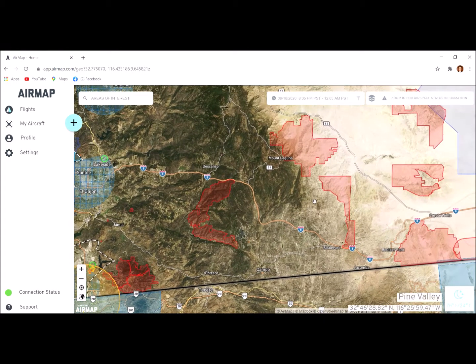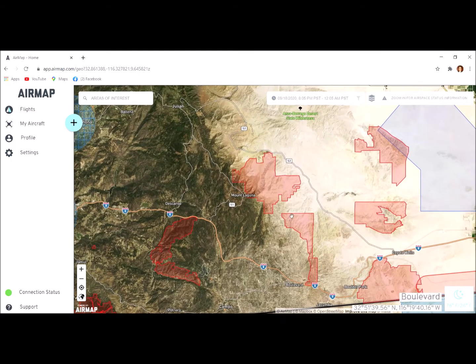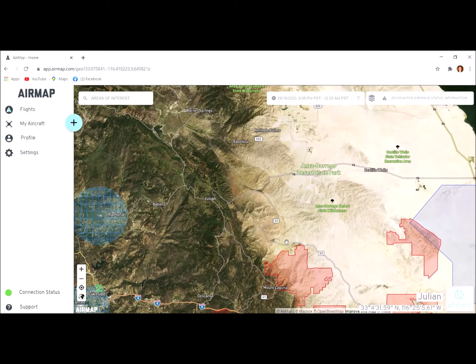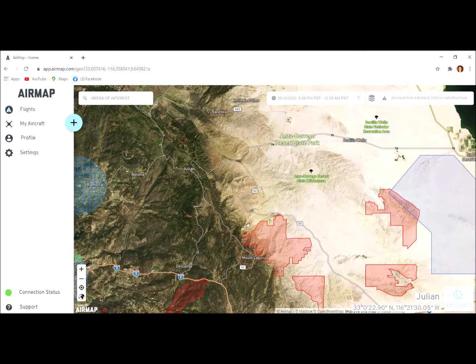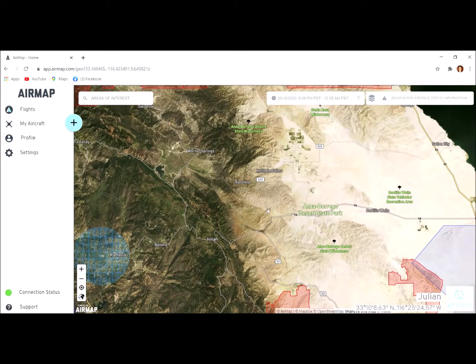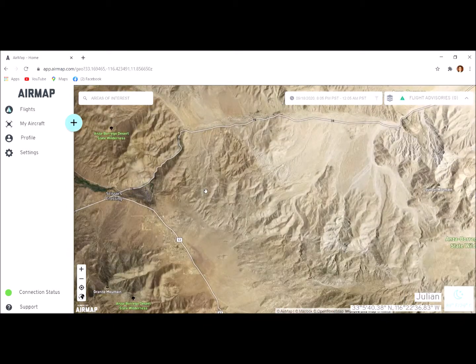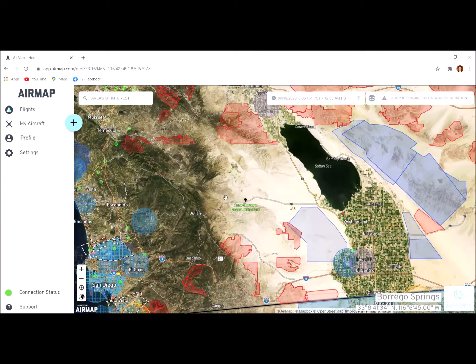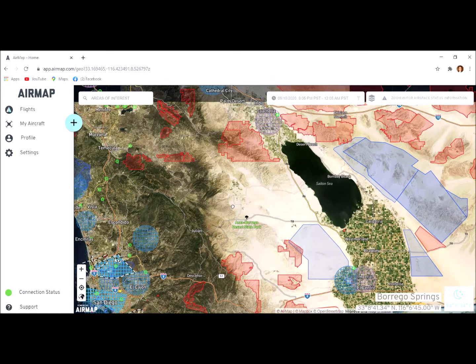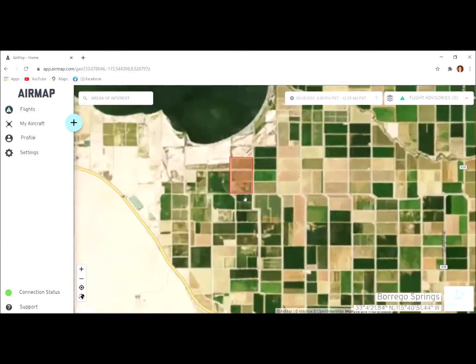Let me point out a weakness of AirMap right away: it is not perfect and does not cover everything. For example, it clearly shows you can't fly in the Sawtooth Mountains Wilderness Area, but it indicates Anza-Borrego State Park is wide open for drones — and I happen to know that drones are banned there. So AirMap is a great first step, but back it up with something like 'Before You Fly' or another app to get the full picture.